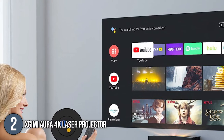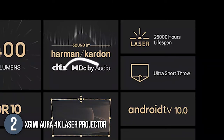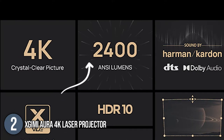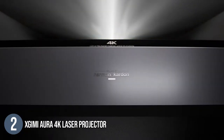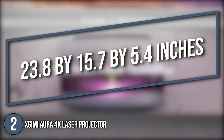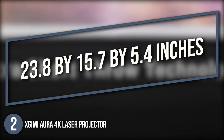It provides access to more than 5,000 apps and allows you to enjoy 25,000 hours of exceptional 2400 ANSI lumens that provide bright, stellar image detail even during the day. In terms of size, it measures 23.8 x 15.7 x 5.4 inches and boasts a black, slightly curved profile.